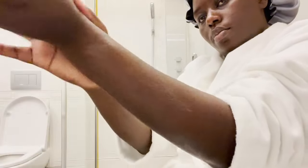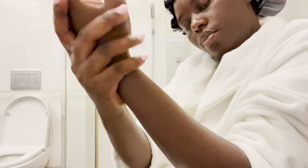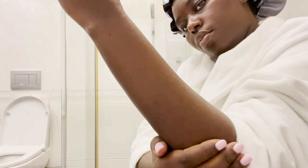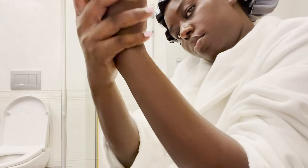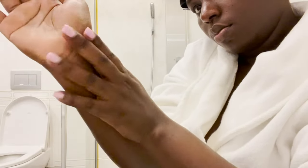I also make sure to put lotion on my hands. For the video I wore my robe while applying, but normally I apply lotion without any clothes on so I'm completely free to cover every part of my body well.